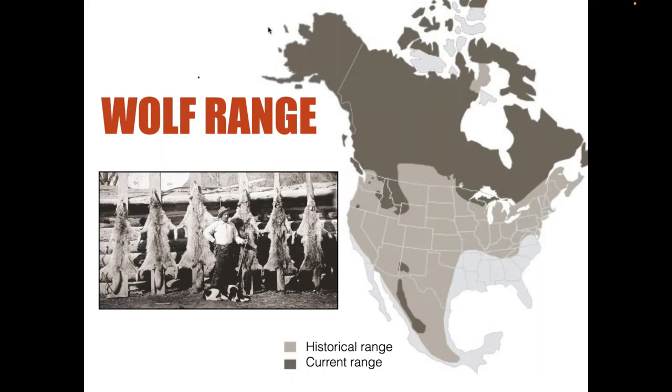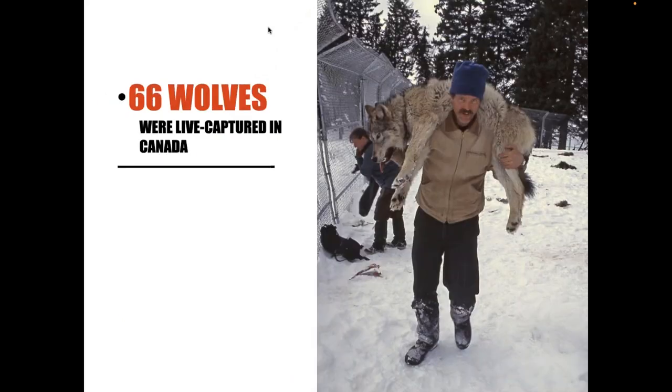Wolves were systematically eradicated in the late 1800s and early 1900s. But because of restoration efforts over the last couple of decades, we've got wolves back in the Northern Rockies, also into the Pacific Northwest, down in the Southwest with the subspecies known as the Mexican gray wolf, and in the Great Lakes states we have a robust wolf population.